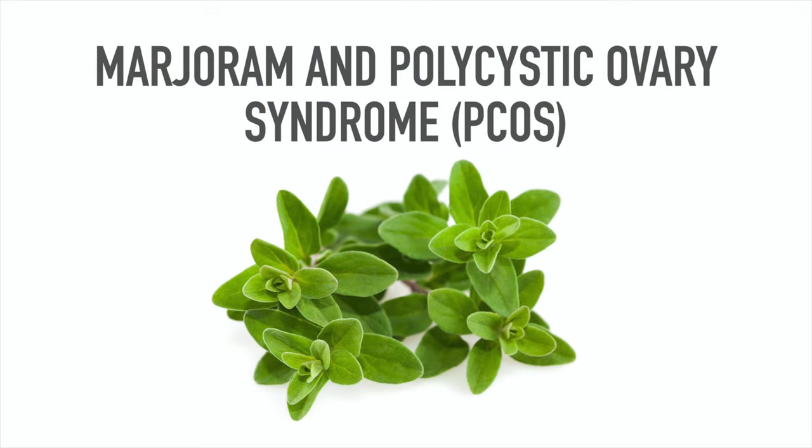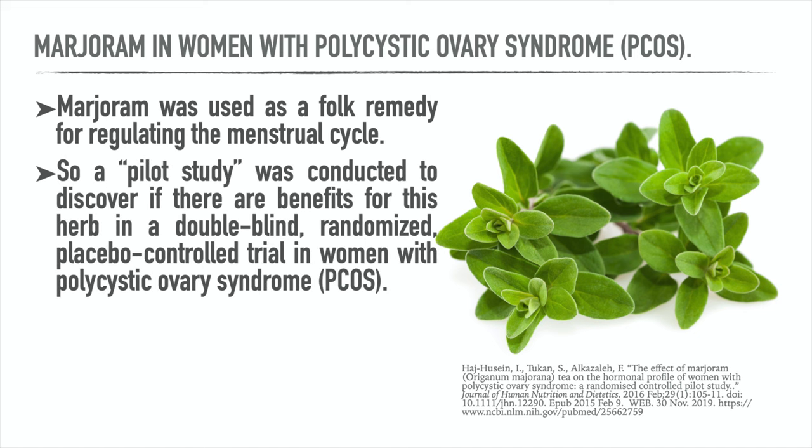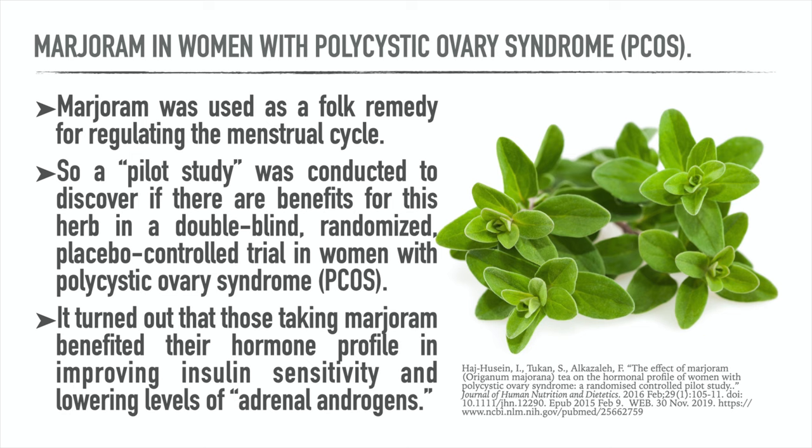Here's another remedy: marjoram and PCOS. Marjoram was used as a folk remedy for regulating the menstrual cycle. A pilot study was conducted in a double-blind, randomized, placebo-controlled trial in women with PCOS. Those taking marjoram benefited their hormone profile by improving insulin sensitivity and lowering levels of adrenal androgens. Marjoram is a natural herb that people cook with, and by using it you may lower levels of male hormones in the body while also lowering insulin resistance.